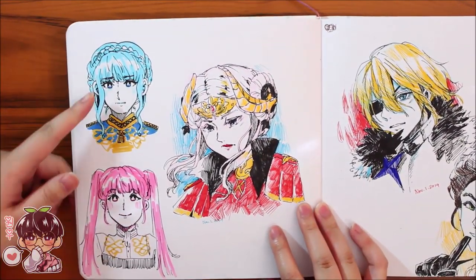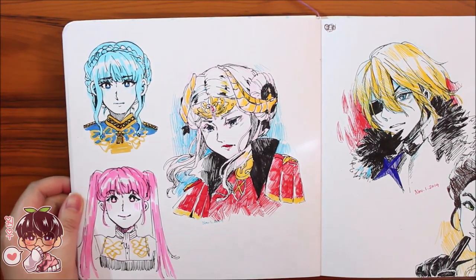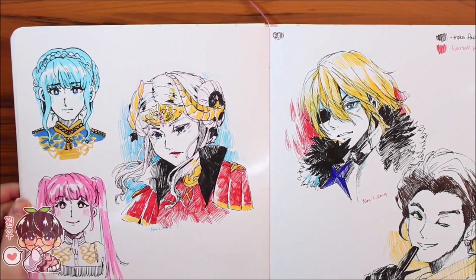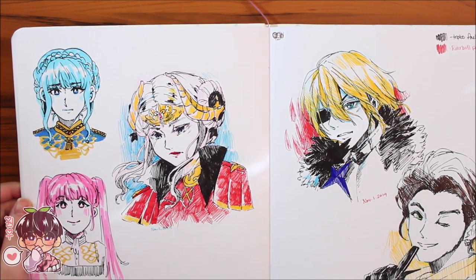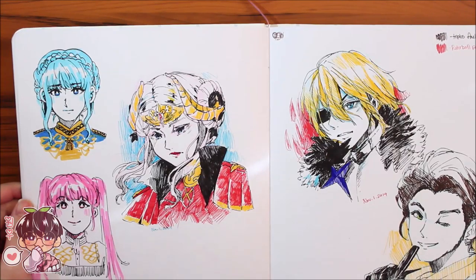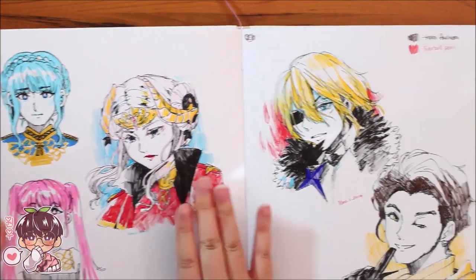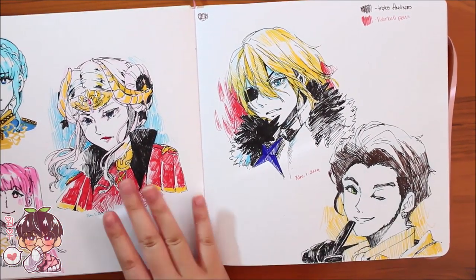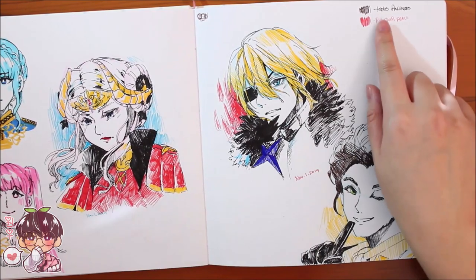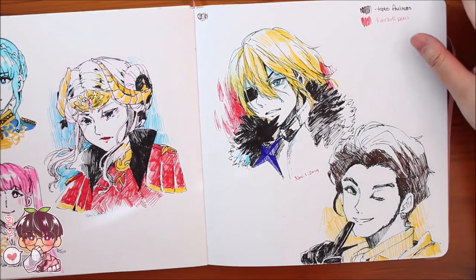Quick doodles of Marianne and Hilda, and then I found my Staedtler Triplus Fineliners — I'll put the name in the description. I did one of Edelgard, Dimitri, and Claude. I really like the Edelgard one. I also used some rollerball fineliners from Staedtler.